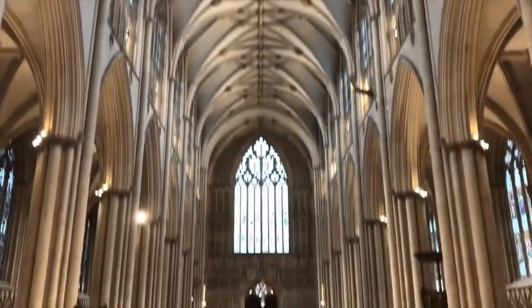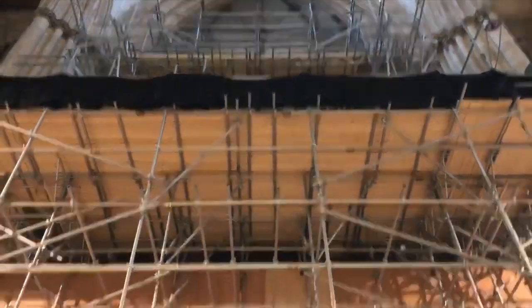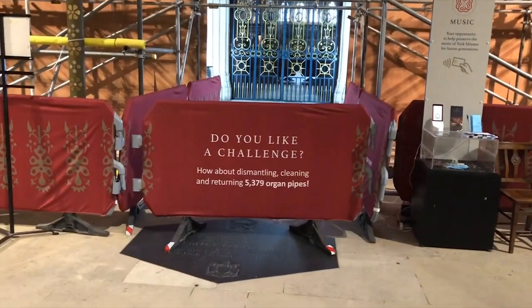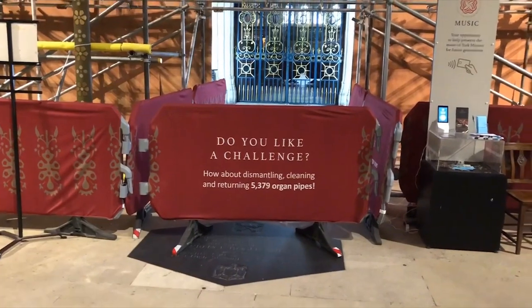You're not going to be able to get a real perspective on how huge it is. Here is the organ which is currently under renovation - this place is always having work done to it. You can see that they are dismantling and cleaning 5,379 organ pipes. Wow, that's a lot of organ pipes.